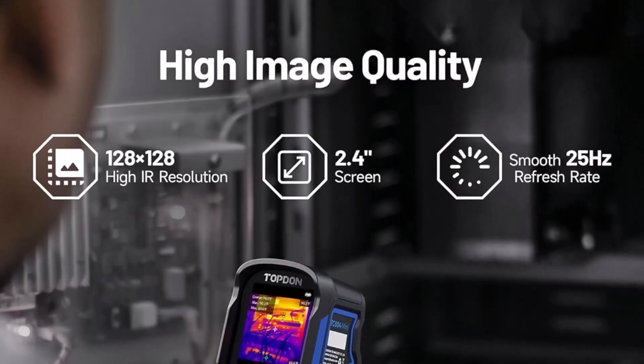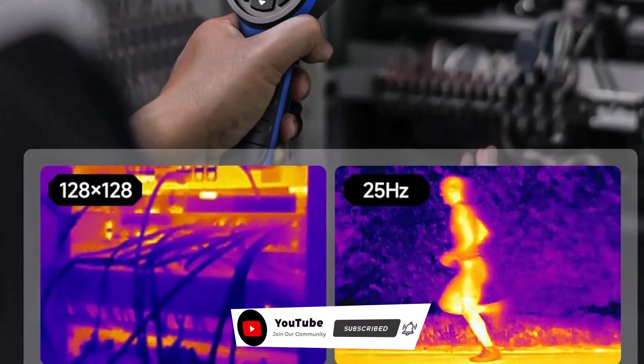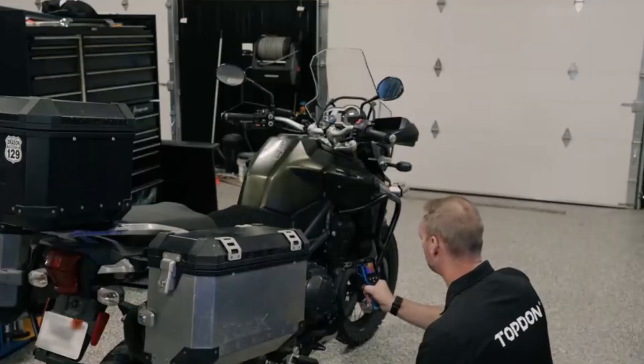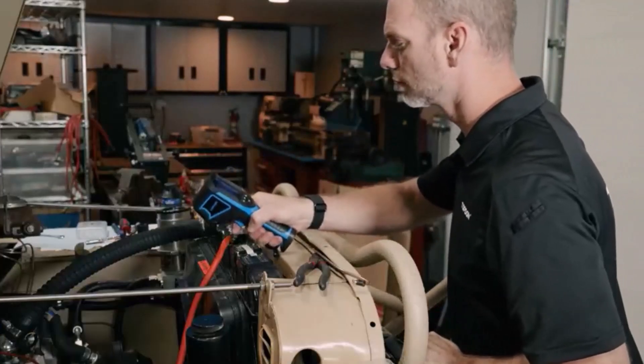We hope you enjoyed our best thermal cameras roundup. Please give the video a like and subscribe to the channel. In the comment section, tell me which thermal camera you liked. Thank you very much for watching the whole video. Hope to see you in the next video. Take care.